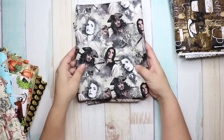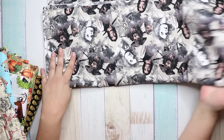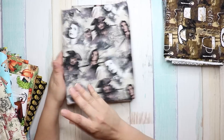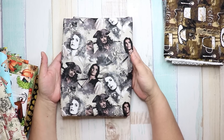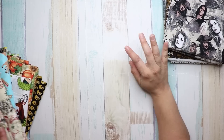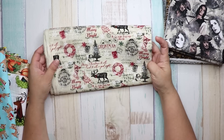The next fabric is Pirates of the Caribbean. My son loves Pirates of the Caribbean, so I thought this would be really cute to make him a pillowcase and maybe a Pirates of the Caribbean journal as well.